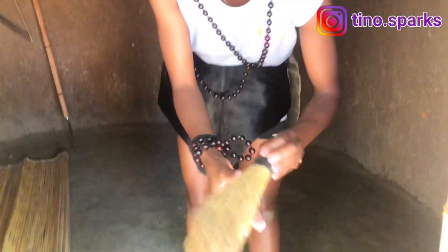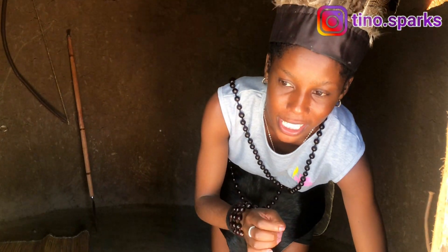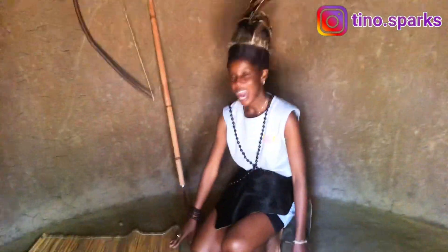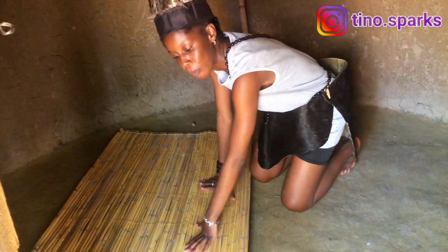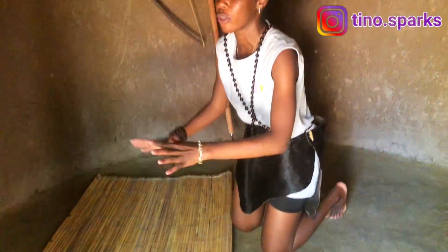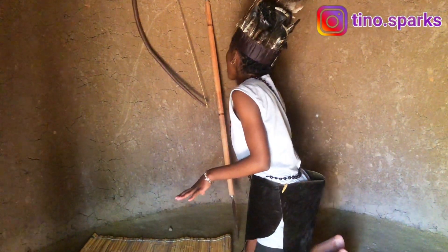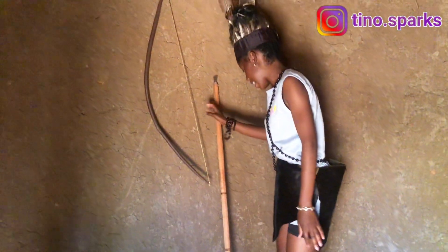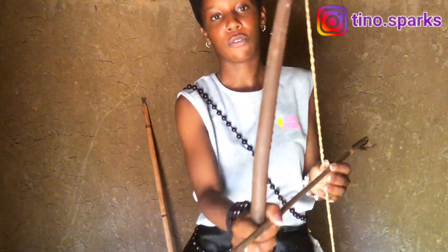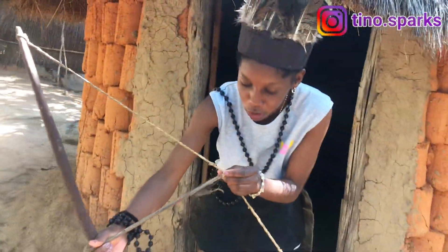In the sigaruzi we have the muchaira — a broom to sweep. This is an indication that the sigaruzi room must always be clean. Right here we have another mat called the rupasa, also known as rukukwe — this is where you sleep and where everything in the sigaruzi happens. It is the bed. Right here we also have the utanemuseve — I don't know if you can see it — this is used to attack.